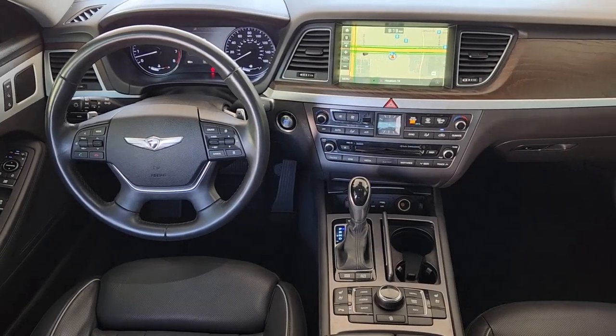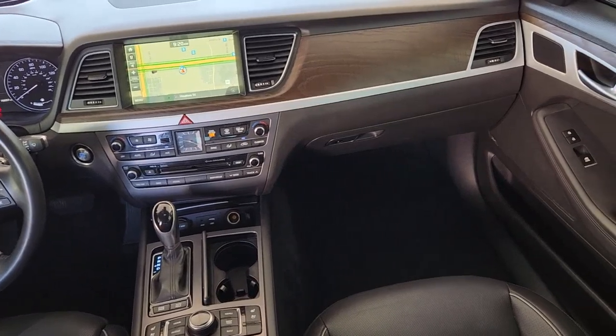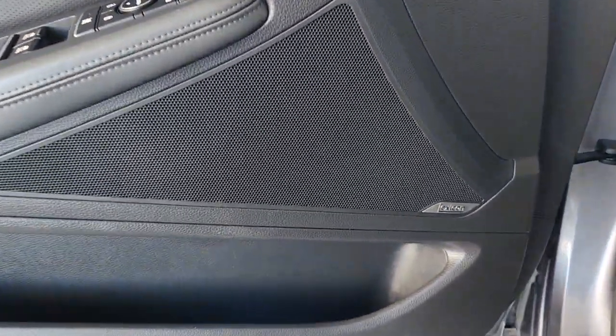Enjoy a view of this exceptional Hyundai Genesis, the premium sedan that leverages powerful performance, upscale luxury, and safety and infotainment tech to maximize comfort, security, and driver satisfaction.